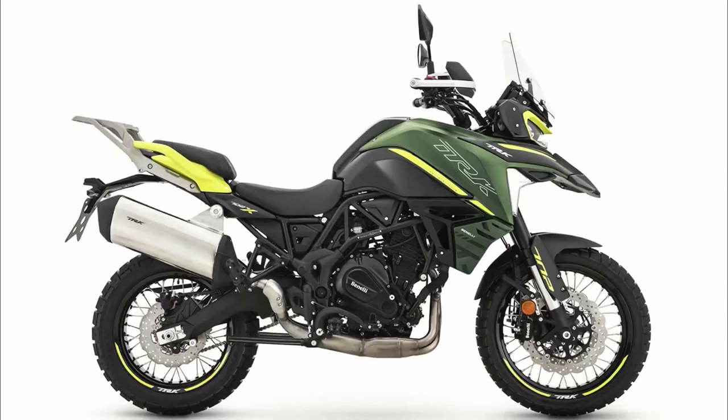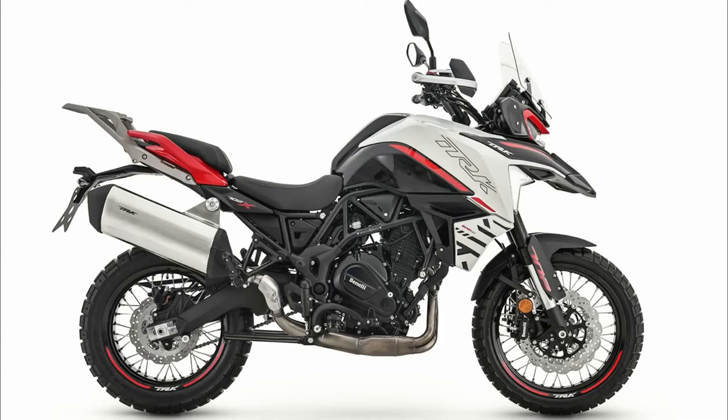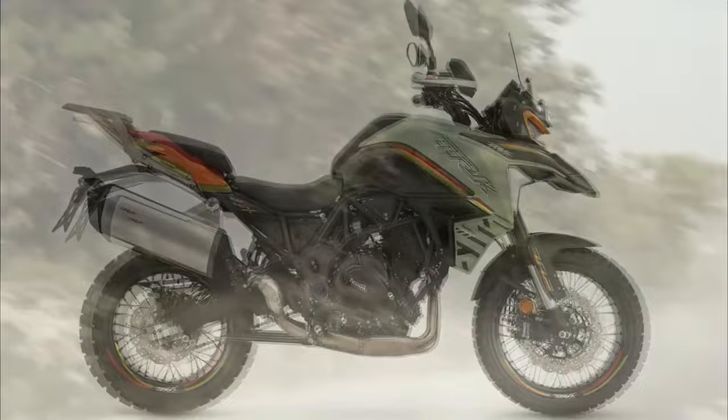Developed by the R&D department and the Benelli Style Center to expand the range of adventure bikes into the medium engine range, the design of the Benelli TRK 702X stems from the need to evolve the concepts introduced with the new TRK range — consolidating and making the most characteristic stylistic elements recognizable, transforming them into stylistic features proper to the family.